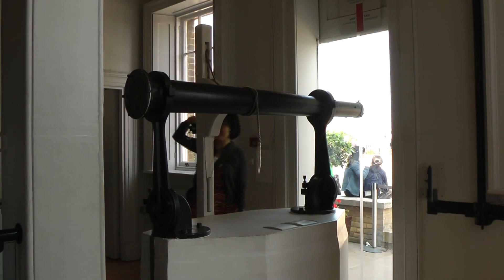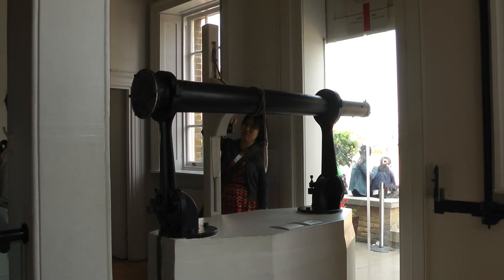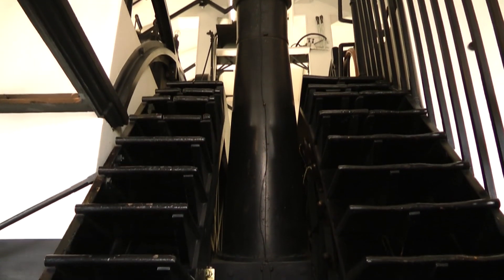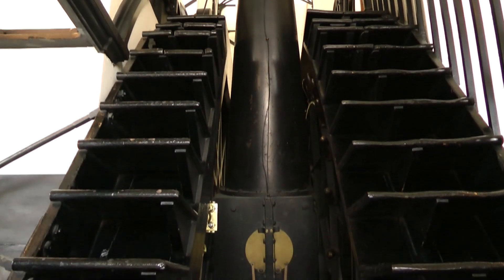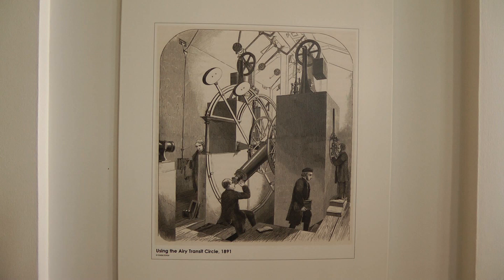The Meridian telescope is in two parts: this four-foot length by the window and a much larger part 12 feet in length. It is mounted to only move in the plane of the Meridian, and was used to determine Greenwich Mean Time.